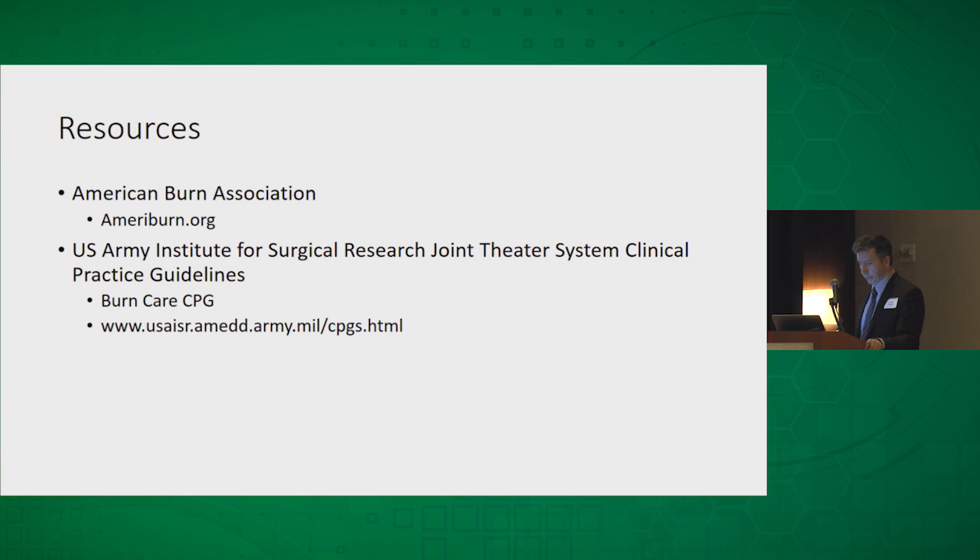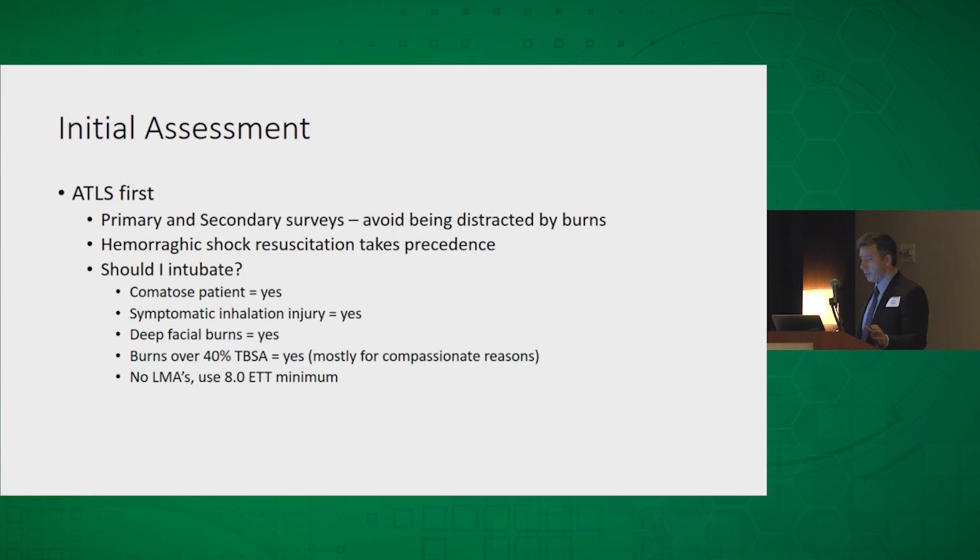So the initial assessment: of course any trauma or burn patient comes in, you always want to do your ATLS primary and secondary surveys first. Try to avoid being distracted by the burns. Anytime you're dealing with polytrauma and you're concerned they're having bleeding, you need to focus on damage control resuscitation and take care of their hemorrhagic shock before worrying about burn resuscitation.